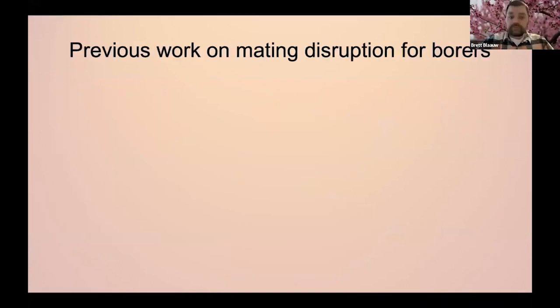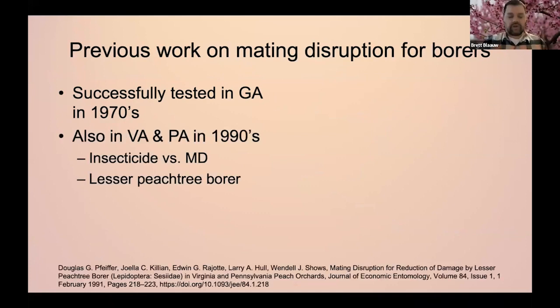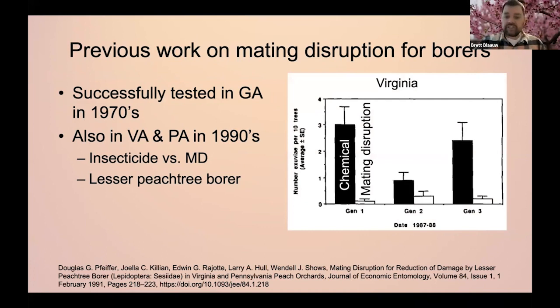Mating disruption for borers is actually not new — it's been around for decades. Some of the early tests were done in Georgia in the 1970s, but more relevant to New York, work was done in the 1990s in Virginia and Pennsylvania looking at lesser peach tree borer, comparing mating disruption versus the insecticide chlorpyrifos. What they found, looking at three generations of the lesser peach tree borer, is that overall the mating disruption had fewer infestations compared to the chemical control. Though not statistically significant, numerically we're seeing less injury than the chemical — at least working just as well as chemical control. So mating disruption was working very well in Virginia.